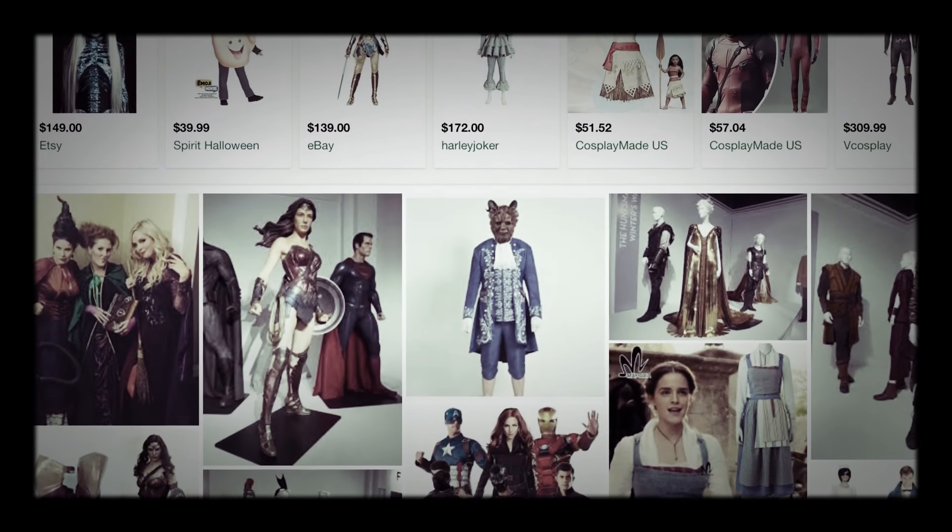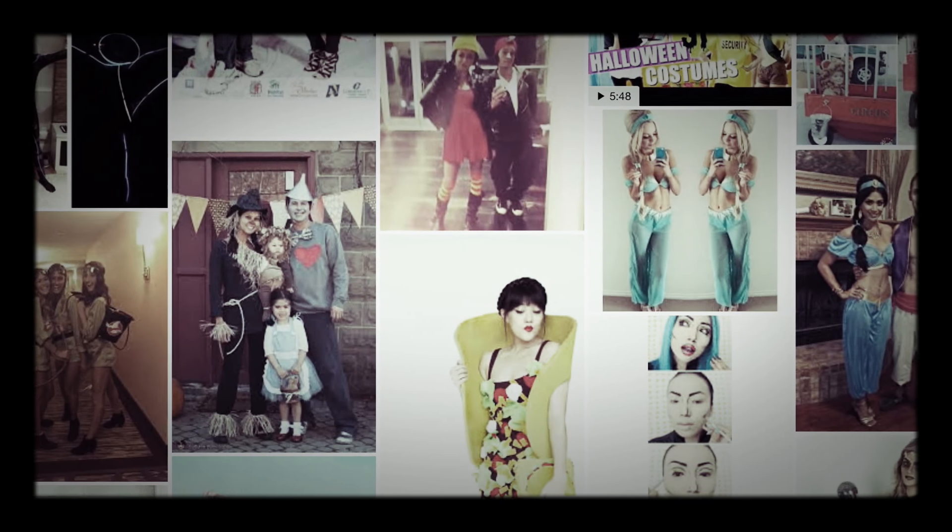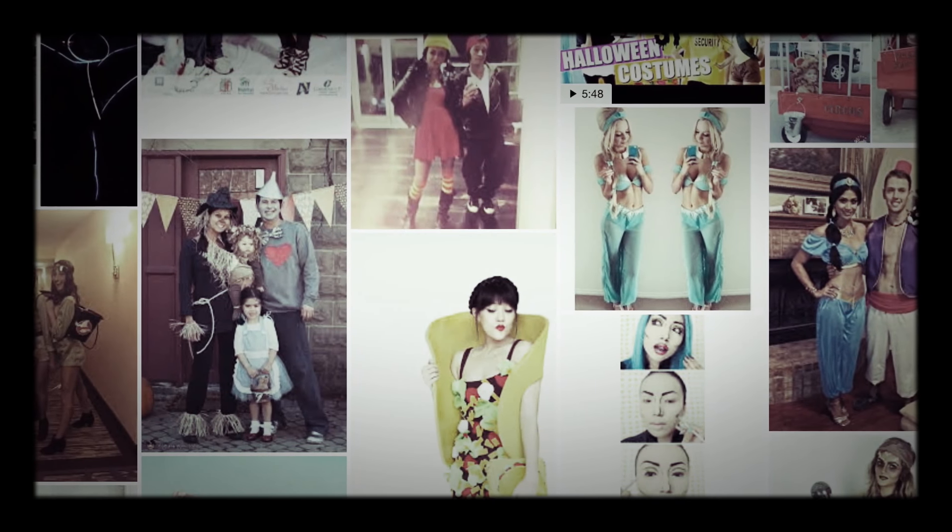I pretty much saw some other costumes that were based on movies that came out this year. I also did some research on some funny costumes that people made themselves. I like to make costumes myself — this one was an exception, I had to go for the full length. There were quite a few costumes that were something you'd do yourself, and most of them, I discovered, the cutest ones were babies.